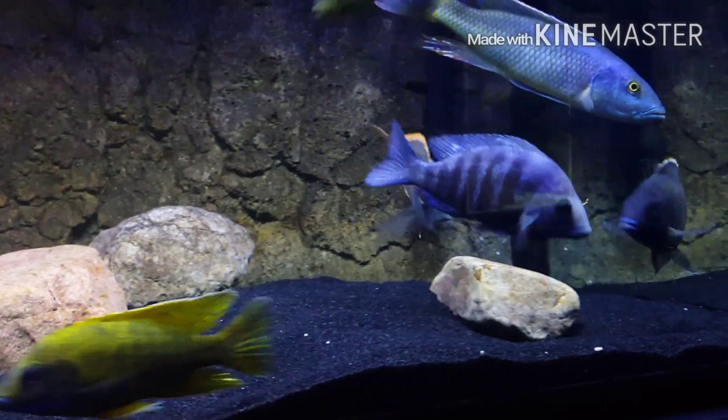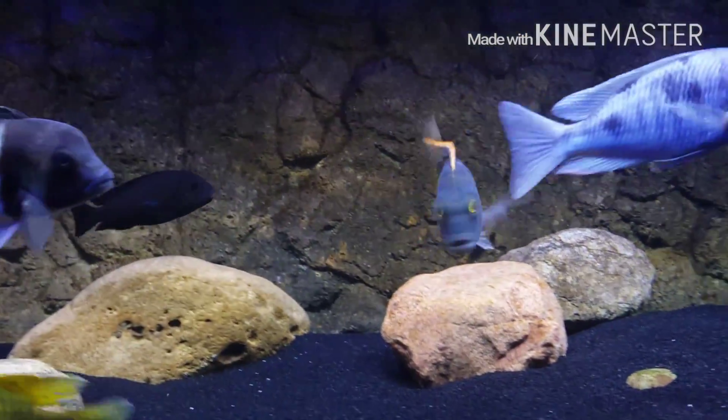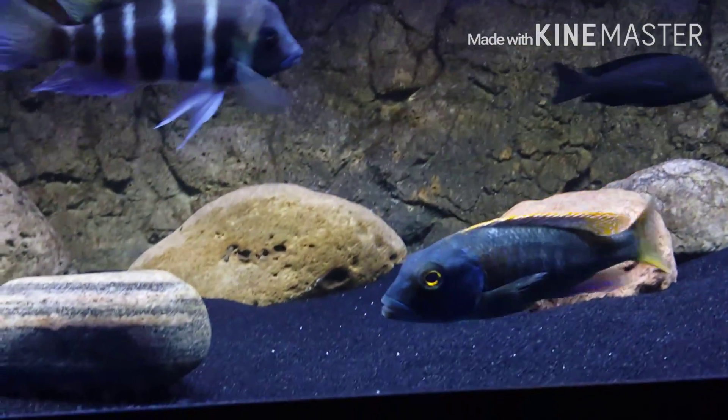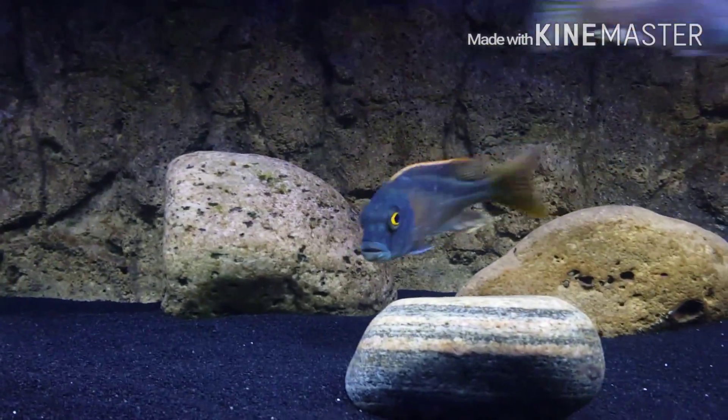This is my entry into Team Aquanuts Eheim giveaway. Anybody that's followed me for a while knows that the Bucochromis nototaenia is a fish that I have coveted for a little while.